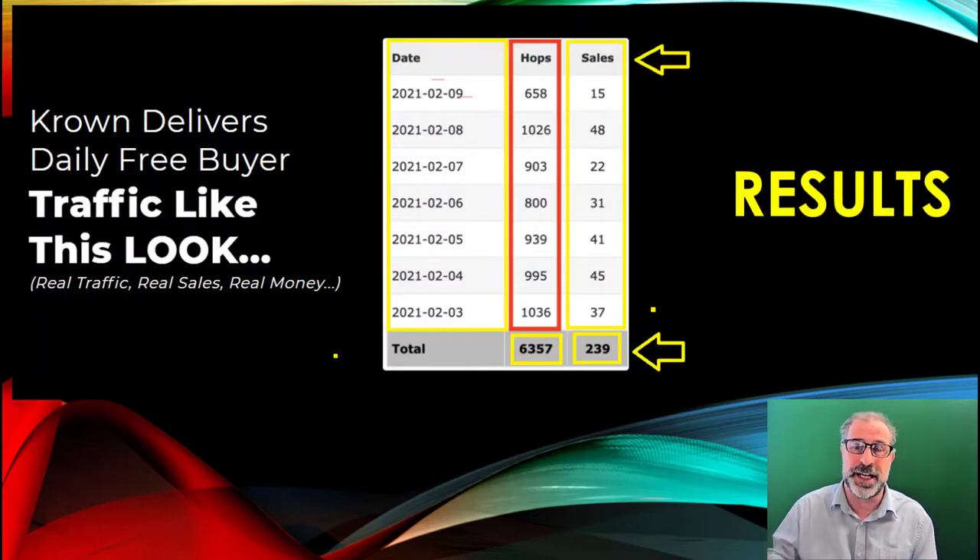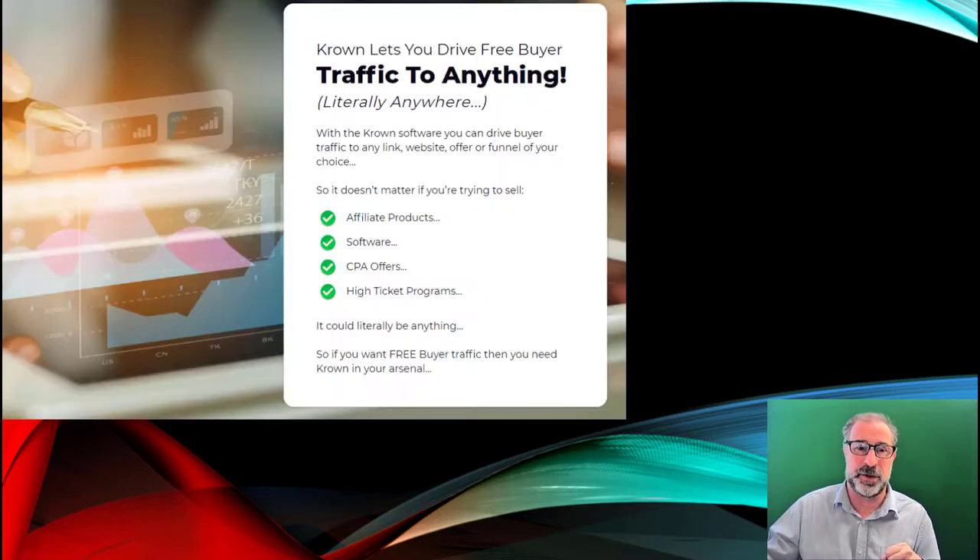Here's more of the results. Look at that one day of 15 sales, but look at the day before — 48 sales is amazing for a day, that's two sales an hour. Ending up with 239 sales is a massive amount of money. That's absolutely fantastic.